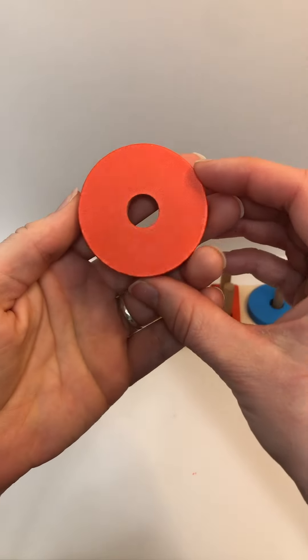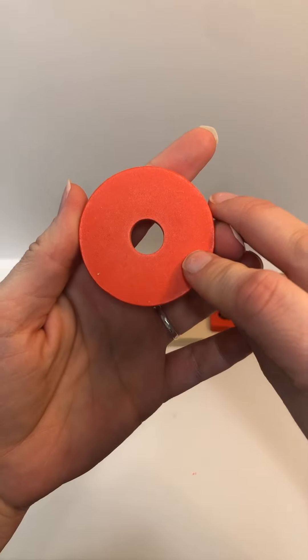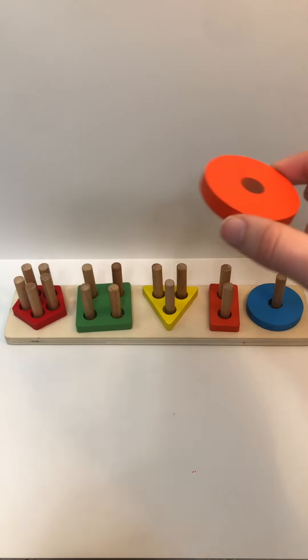What shape is this? Circle. Color? Orange. How many holes? One. Good job.